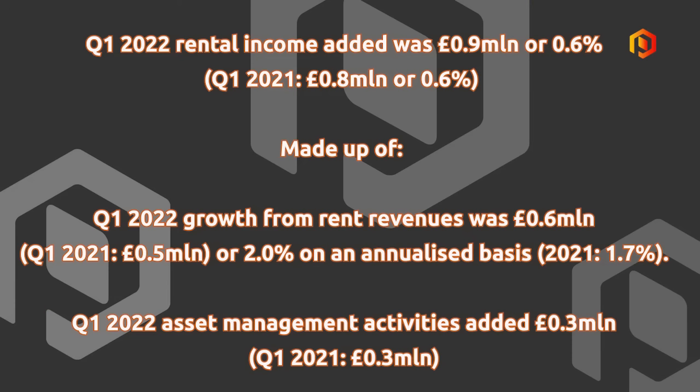They released a solid first quarter trading update, which was in conjunction with the annual general meeting. The key number is rent reviews that added 2% on an annualised basis to the rent roll over the quarter, which was an acceleration over the 1.7% in the prior corresponding period in Q1 2021. This was supported by inflationary pressures, and a further £0.3 million was added from asset management activities.